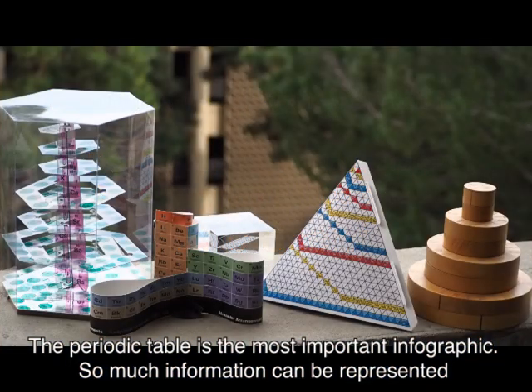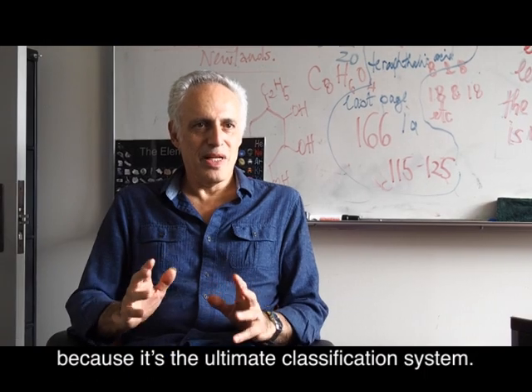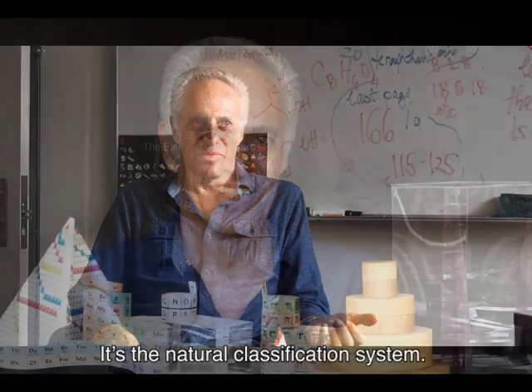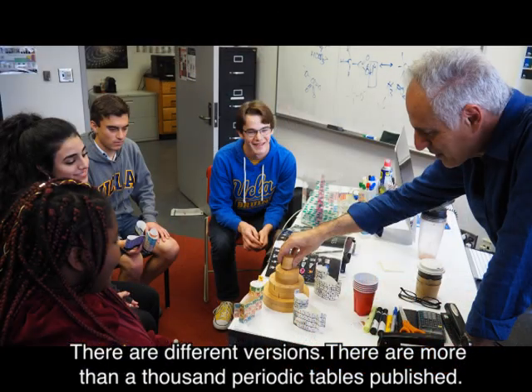The periodic table is the most important infographic. So much information can be represented because it's the ultimate classification system — it's the natural classification system. There are different versions, but more than a thousand periodic tables have been published, with variations.